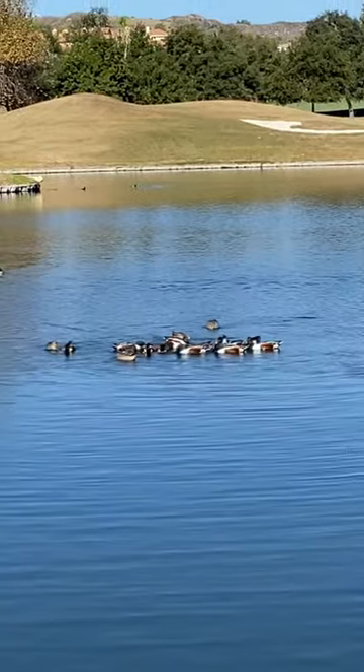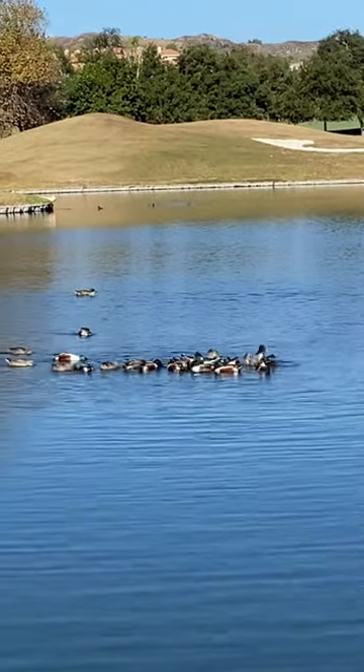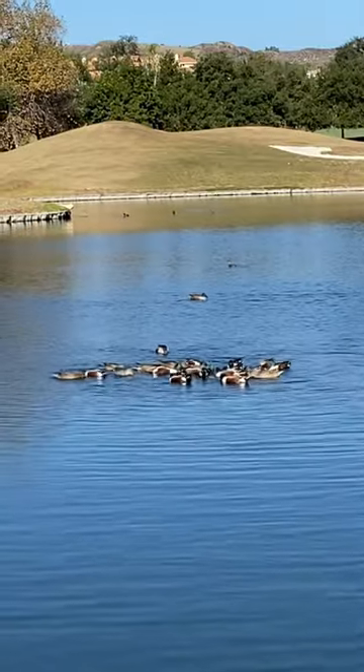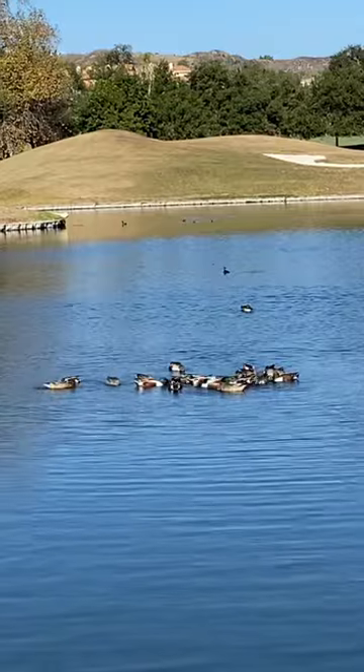This guy here is a northern shoveler. He's a duck, kind of looks like a mallard. He's got a big flat bill that works like a sieve to kind of weed out all the insects and other grub they like to eat down here in the water.